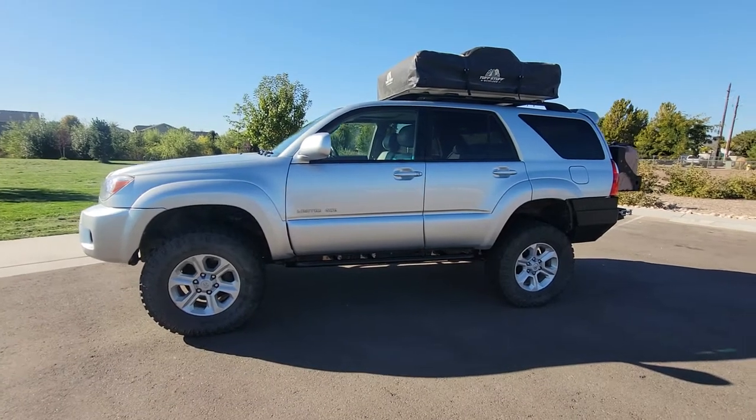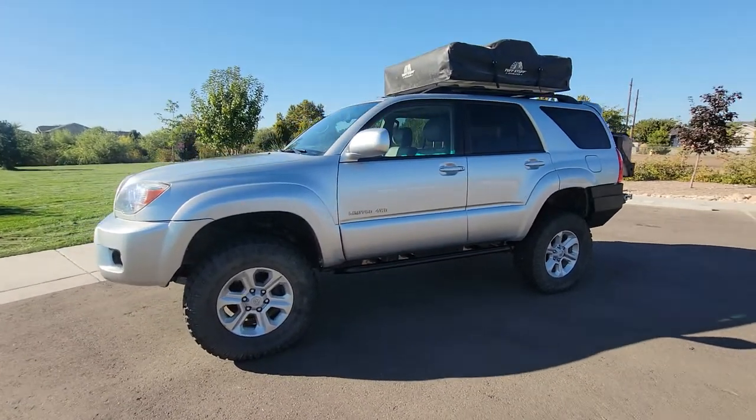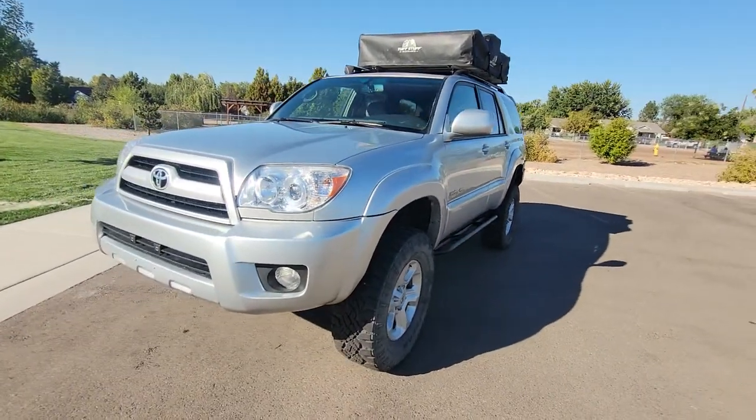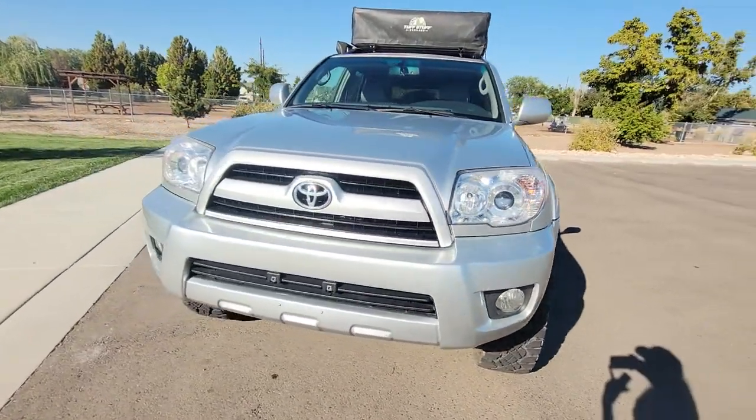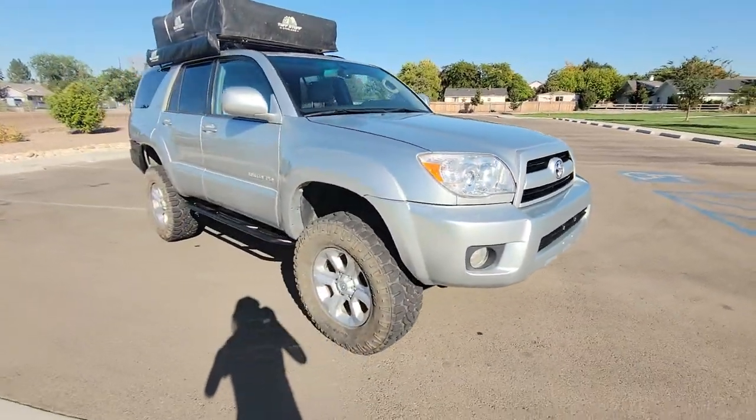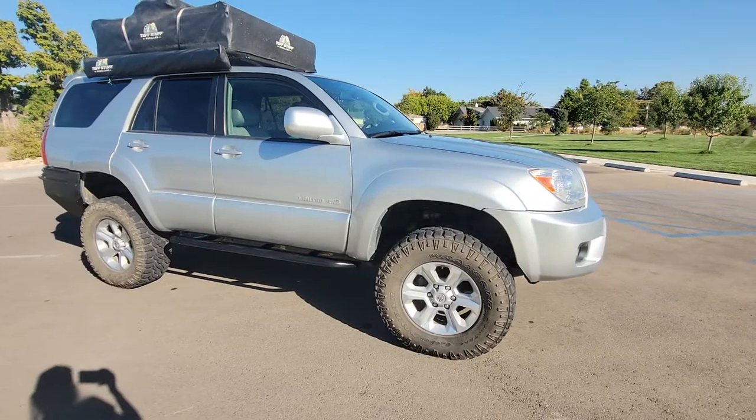Hey guys, this is Regan, your local Wheeler here at Wheeler Dealer in beautiful Boise, Idaho. I just wanted to showcase a consignment that we just got in — one of the lowest miles 4Runners that we've come across, and definitely one of the most beautiful. This is a 2008 Toyota 4Runner.